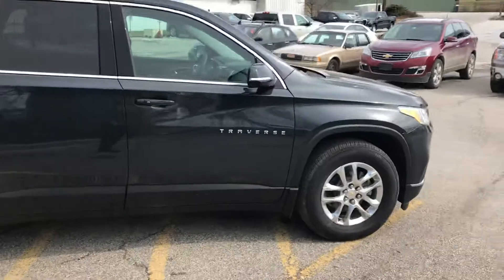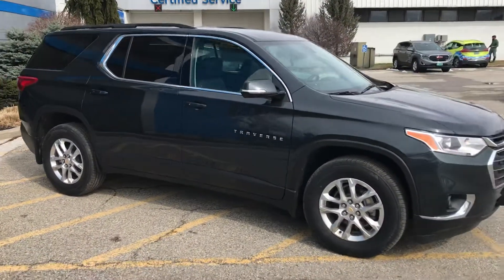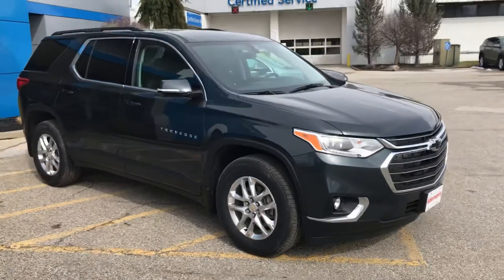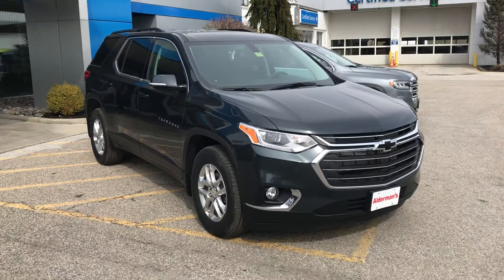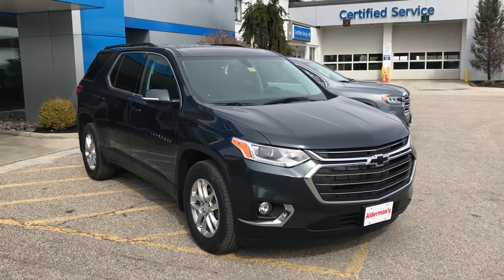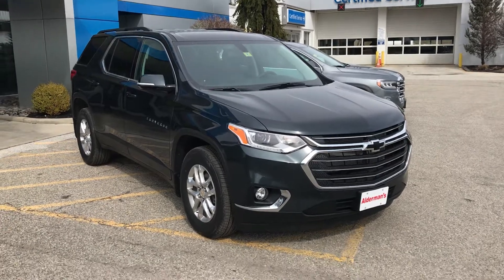Again, this is the 3LT model — really sharp car. Chevy did a good job designing this one. If you'd like to learn more about the vehicle, go ahead and click the Learn More link below the video, or come visit us at 65 Windcrest Road in Rutland. Thanks for inquiring. Bye-bye.